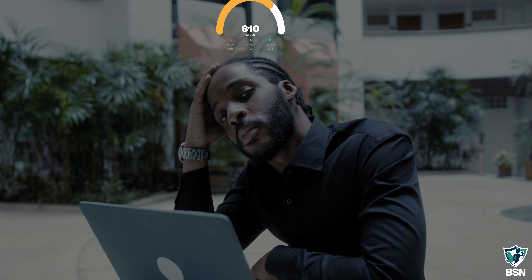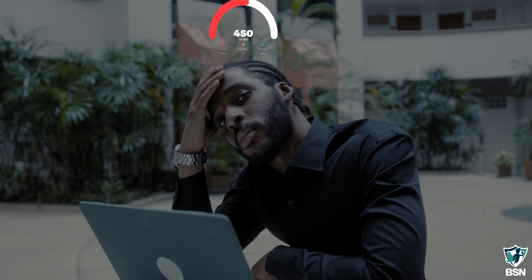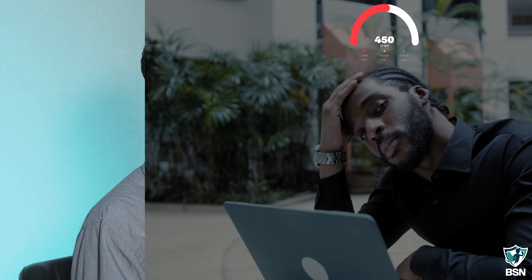Inversely, their score is going to go down for negative activities or events. If they click on one of our simulated phishing emails, if they enter credentials in one of those simulated phishing emails, or if they're found to have exposures on the dark web, their score is going to go down.